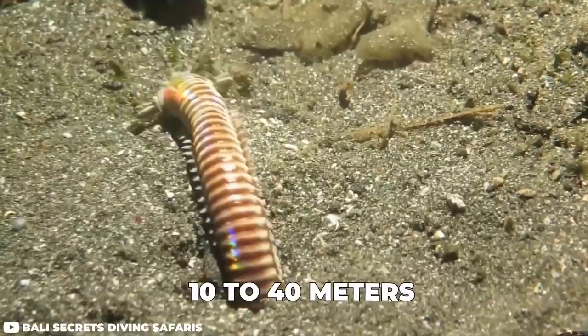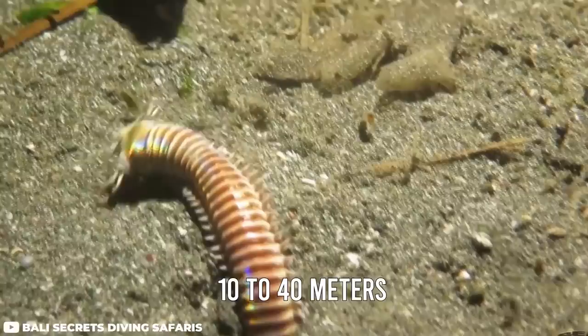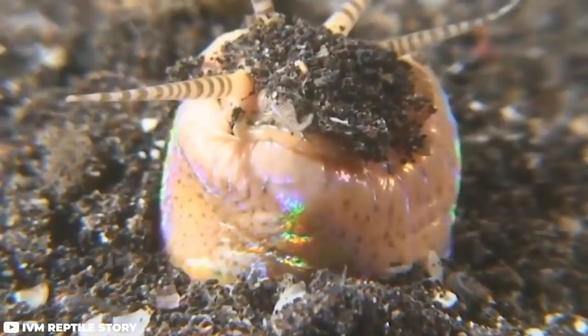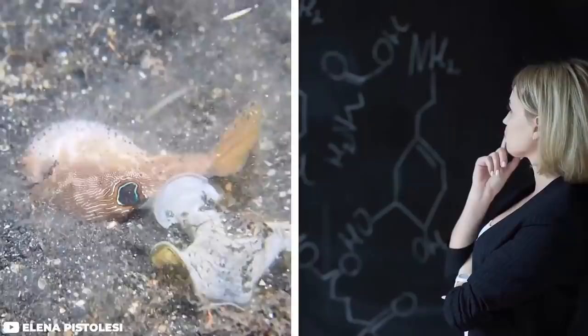Number 4: Polychaete Worm. What hides beneath the ocean floor and lunges to grab its prey in a flash? It's the predatory sea polychaete worm, which lives at a depth of 10 to 40 meters in tropical waters. Adults can reach 2 to 3 meters long and burrow under the soil with only their head sticking out. The head comprises five antenna-like structures which detect incoming prey. Once a fish comes close enough, the worm grabs it with its powerful mouth and pulls it down into the hole — the whole thing happens in such a flash it's hard to know what hit it. Just look at this unsuspecting octopus being grabbed in a split second. We can only theorize that the worm injects paralyzing venom and slowly devours its prey alive.